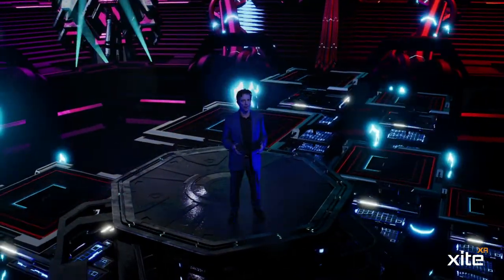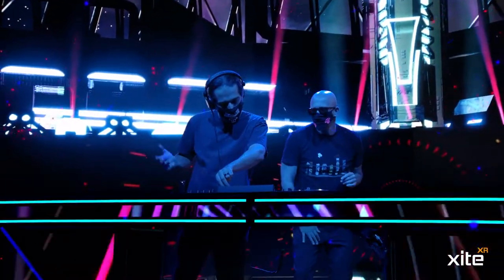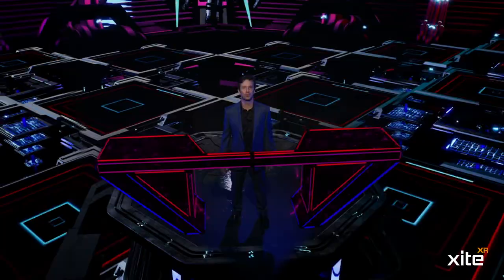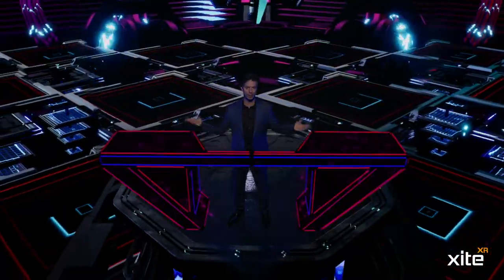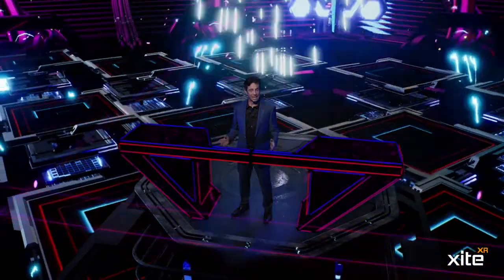This wild stage environment is a custom-designed music space, a massive virtual venue with out-of-this-world effects like pyrotechnics, lasers, and kinetic set pieces.